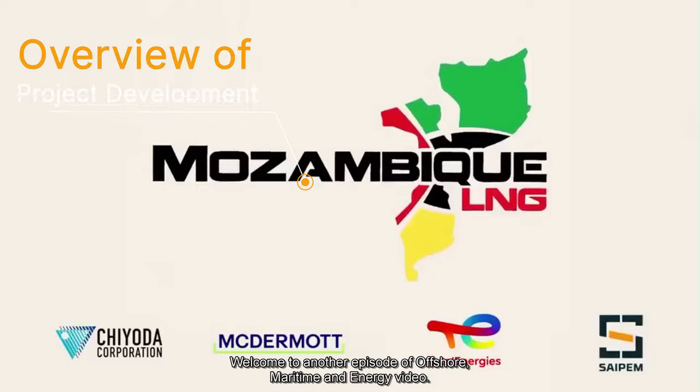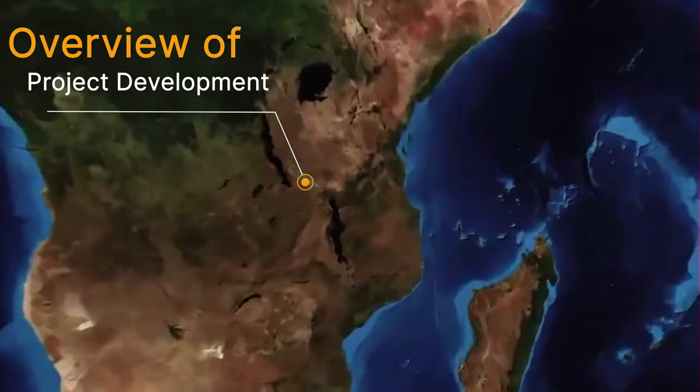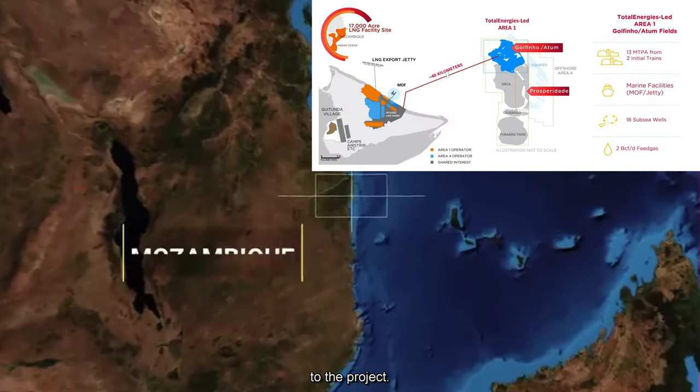Welcome to another episode of Offshore Maritime and Energy Video. This episode we will be looking at the troubled Mozambique LNG project. This video showcases the 3D walkthrough of the Mozambique LNG plant with an introduction to the project.